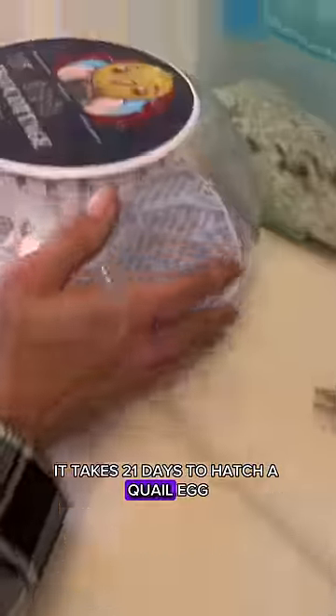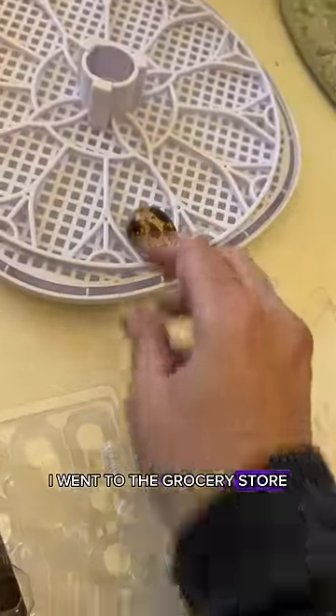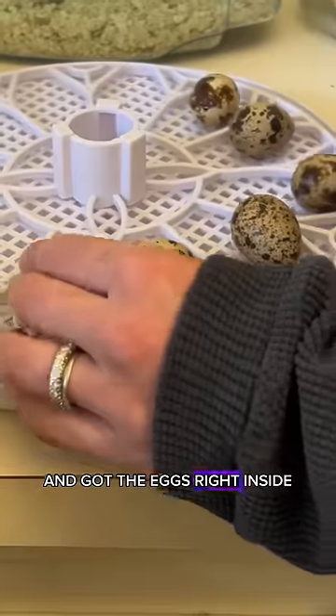It takes 21 days to hatch a quail egg and I wanted to see if I could hatch a little baby. I went to the grocery store, got some quail eggs, got an incubator, and got the eggs right inside.